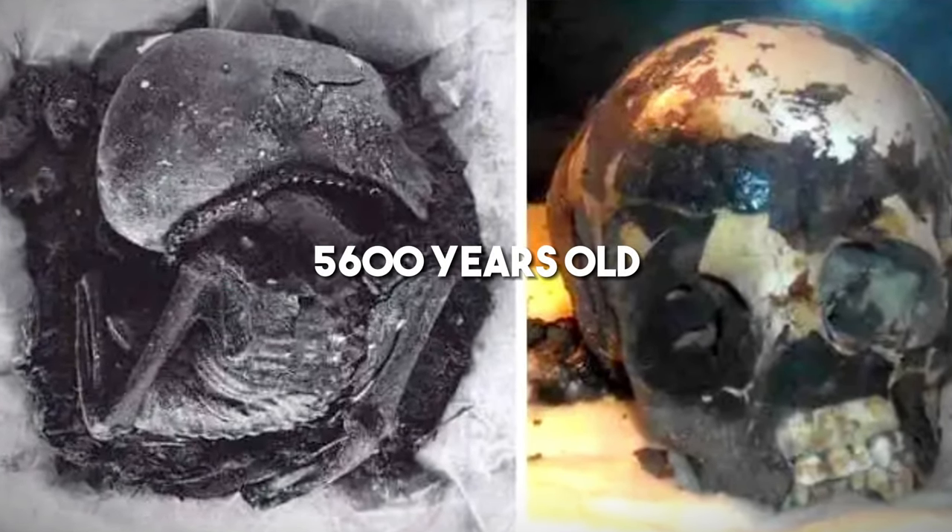The age of the mummy is around 5,600 years old. In 1958–1959, an archaeologist, Antonio Essenzi, conducted a different analysis on the mummy, and it was claimed that the mummy was a 3-year-old child of uncertain gender with a dark-skinned complexion.